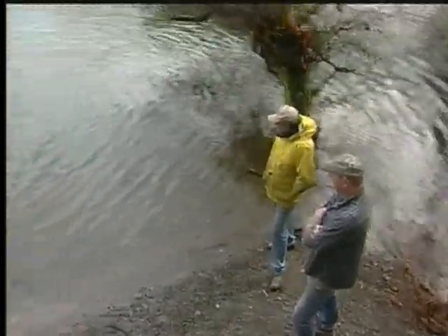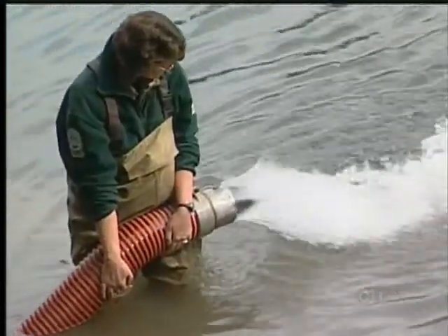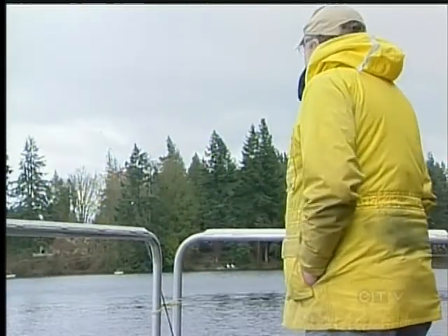Today must be like Christmas for you. It is, it is. I come down here every morning, and this is great. I find if you catch your first fish, you're hooked — you're hooked for life. There's something about bringing a fish in on the end of a line, whether you're 12 years old or you're 60.